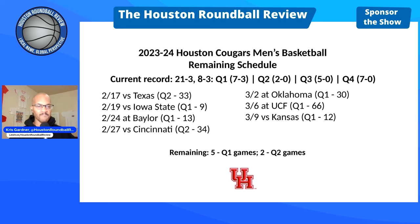Back to the Cougs' remaining seven games. Longhorns this Saturday — it's a Q2 because it's a home game and the Horns are ranked 33rd. Next Monday the 19th, Iowa State: the Cyclones are ranked 9th, so obviously that's a Q1. Baylor, Saturday the 24th in Waco: the Bears are ranked 13th — that would be a Q1.